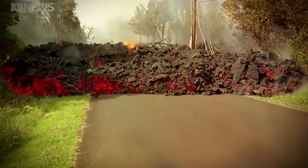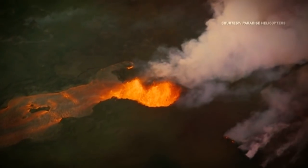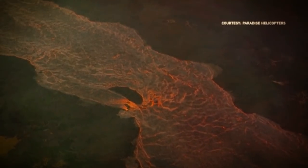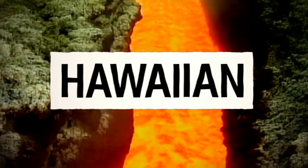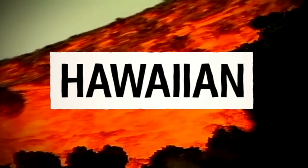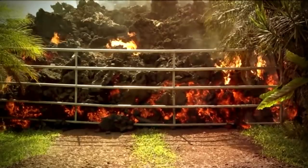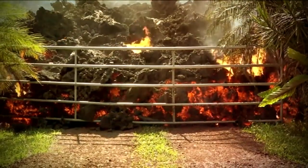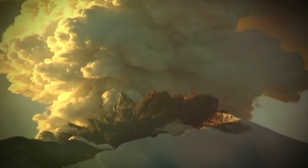Hawaii's volcanoes aren't part of the Ring of Fire, and when they erupt, they tend to slowly spew out lava, which is what you call magma when it reaches the surface. The name of this type of eruption is a Hawaiian eruption. In Hawaiian eruptions, the lava usually moves slowly enough that people can get out of the way, but eruptions can be much more explosive.